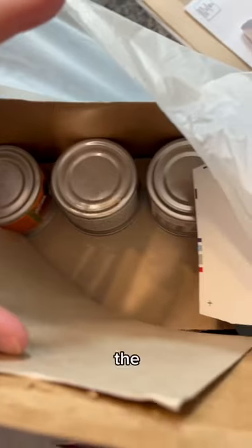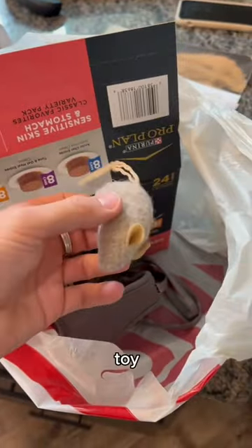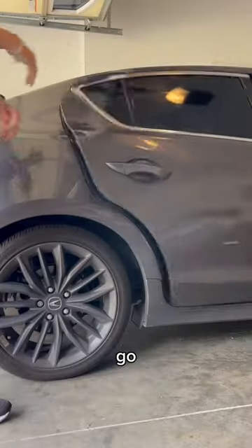Number three is making sure you have all the items you need for the trip. I have food, a harness, a toy. I then put that in the car along with the carrier and all that's ready to go.